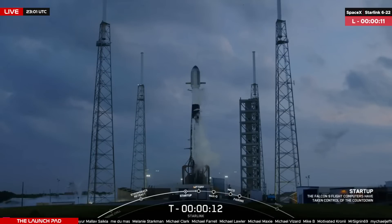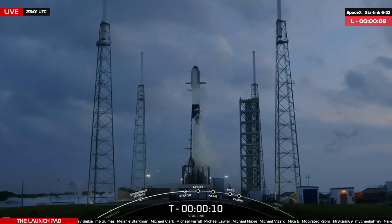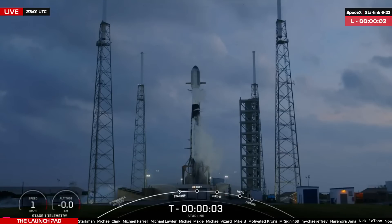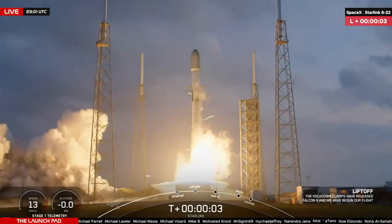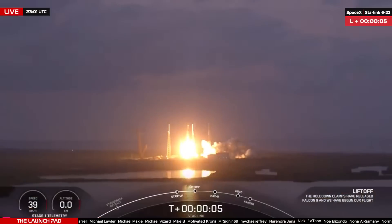Second LV go for launch. T-minus 10, 9, 8, 7, 6, 5, 4, 3, 2, 1 — ignition, engines full power, and liftoff of Starlink! Go Starlink, go Falcon!